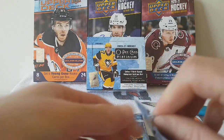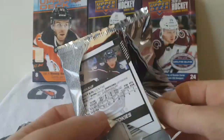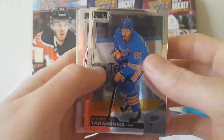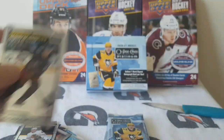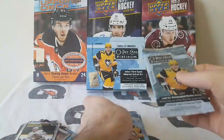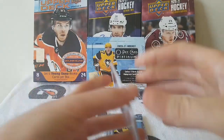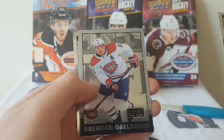We've hit a lot of Chicago Blackhawks in this break. Three packs left — let's go, hopefully we get that sweet card. Next pack: Shea Weber, Adrian Kempe, Brandon Gallagher Retro.